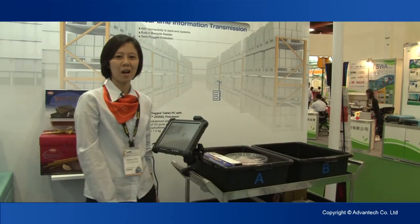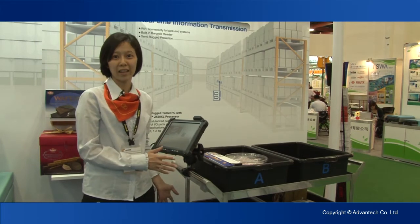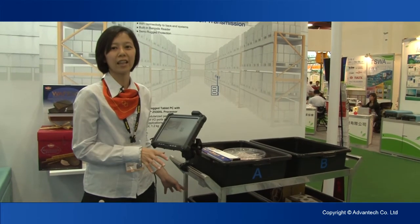Hi everybody. I'm Zoe Lee, Product Sales Manager of Portable Products. Today, I'm going to introduce how the portable products can work in your daily life.